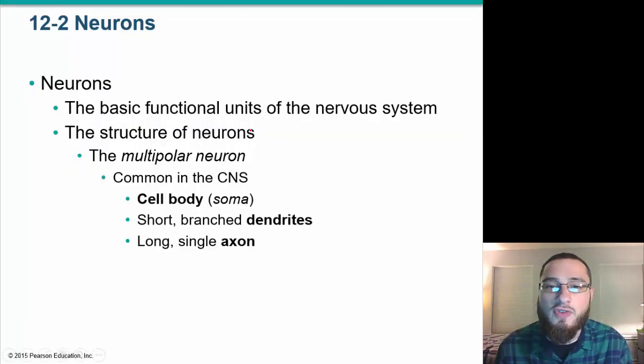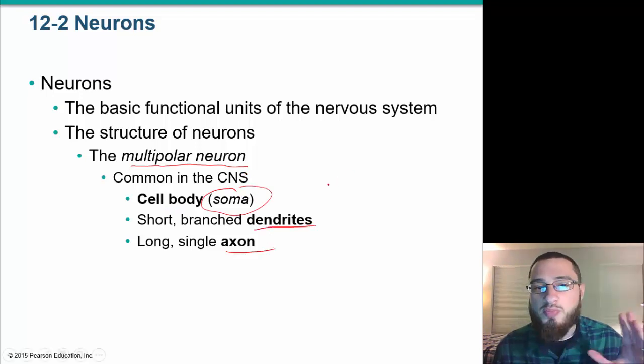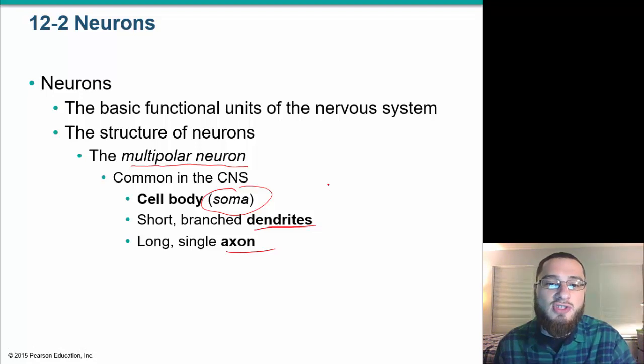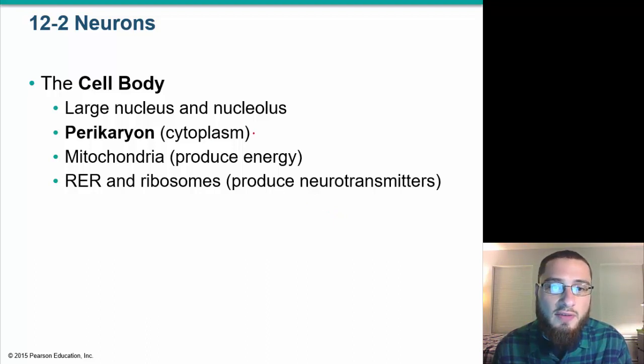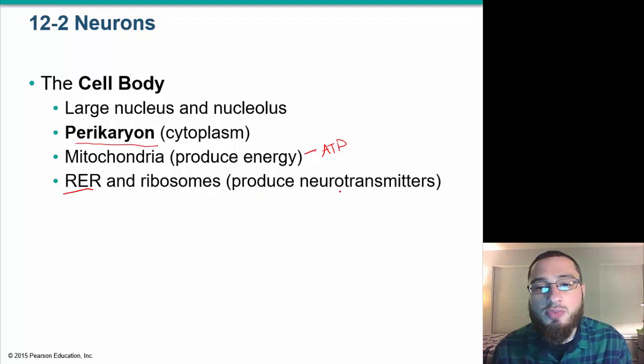Neurons are the basic functional unit of the nervous system. There are different types; multipolar neurons are very common in the central nervous system. A neuron has a cell body called the soma, dendrites, and axons. Within the cell body is cytoplasm called the perikaryon, mitochondria to produce ATP, and rough endoplasmic reticulum with ribosomes that produce neurotransmitters.